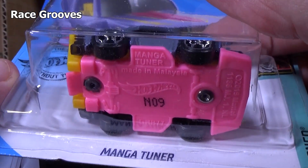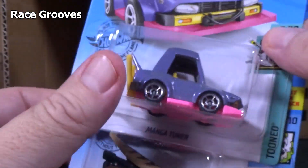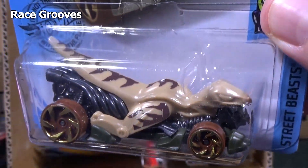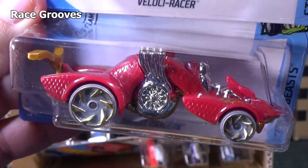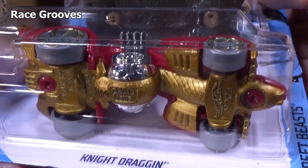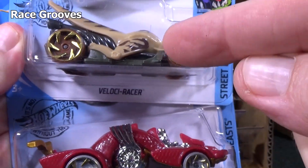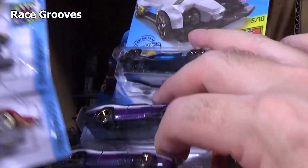You have Velociracer and Manga Tuner. People are liking collecting this model. What's interesting about the Velociracer is they made the dinosaur riding the vehicle — it's different than Night Dragon. Night Dragon is the actual vehicle and somebody is driving it, or maybe it's alive — it has eyes in the mouth. With Velociracer there's no driver; it's like Velociracer is the driver. Just thought I'd point that out.